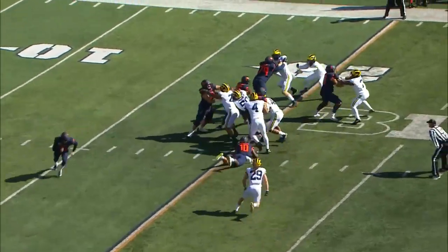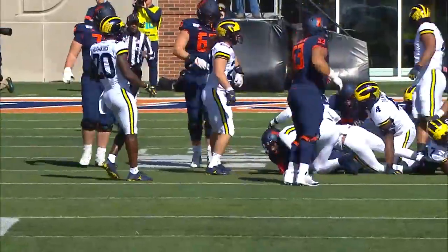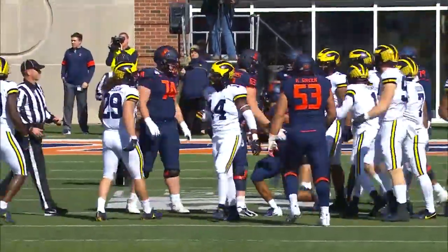I'd settle for a first down. First and 10 from the 20. Handoff to Dre Brown running left, pushing tacklers ahead across the 30. Request granted.